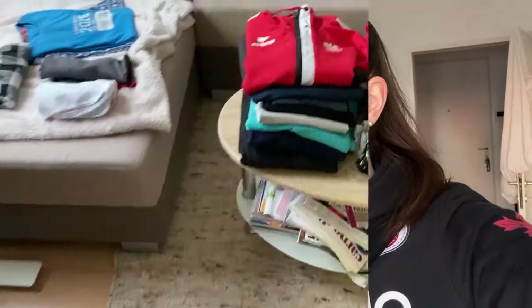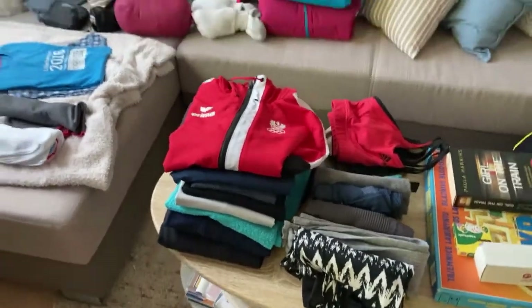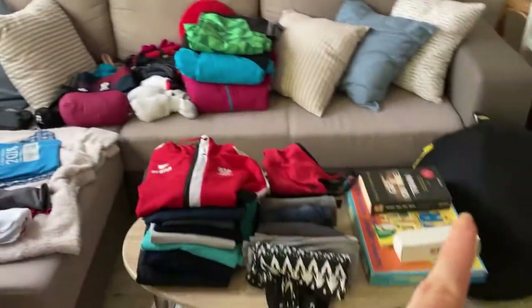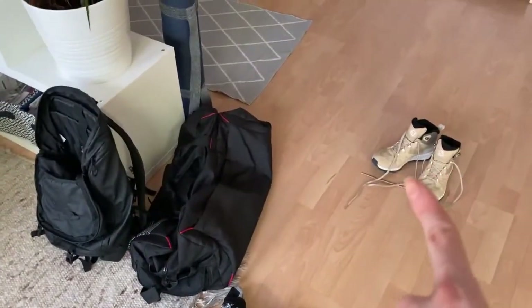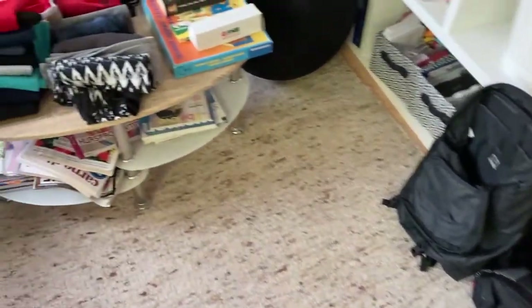I'm also going to take some fruits like bananas and apples. I'm making some wraps with hummus and vegetables for the road. I'm also taking some Greek cheese, hummus, and some other stuff from the kitchen that wasn't on the table. So I will have to pack all of this into these two bags.